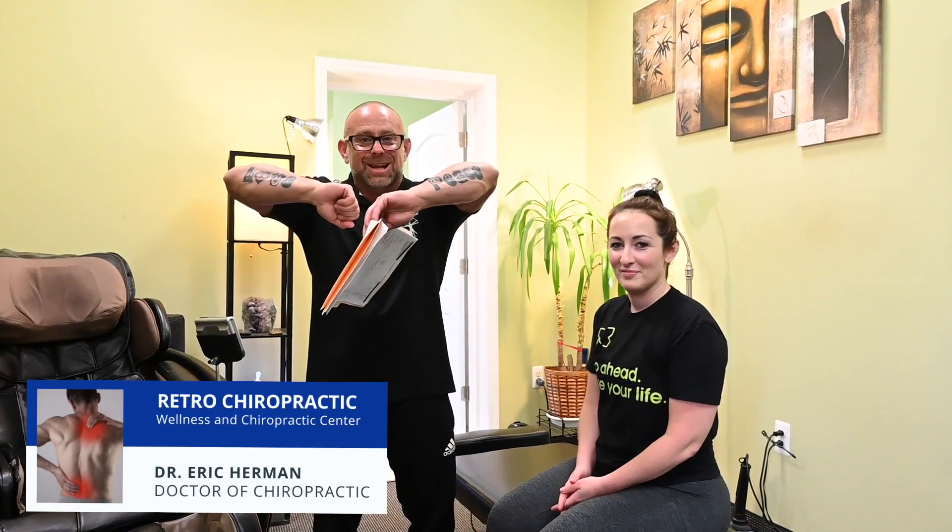Hey everybody, Dr. Eric Herman, Guru Chiropractor. Peace and love. I'm with my patient Lauren. Hi Lauren, how you doing?